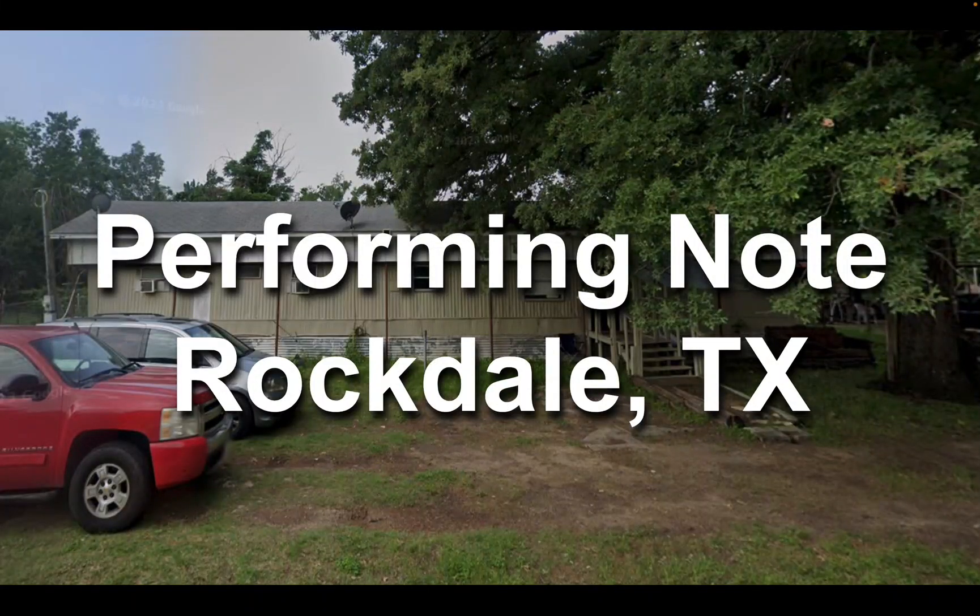Hey, Larry here, and I have another dealer dud. I actually made an offer on this performing note in Rockdale, Texas.